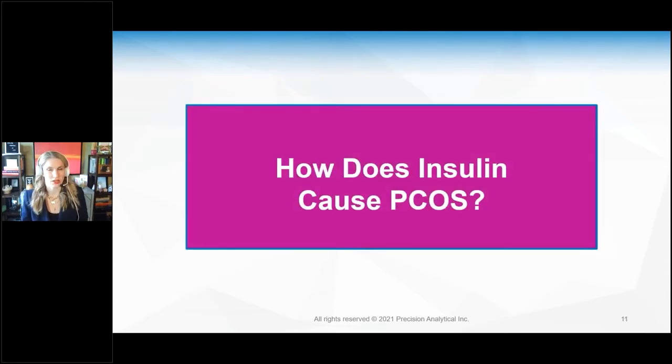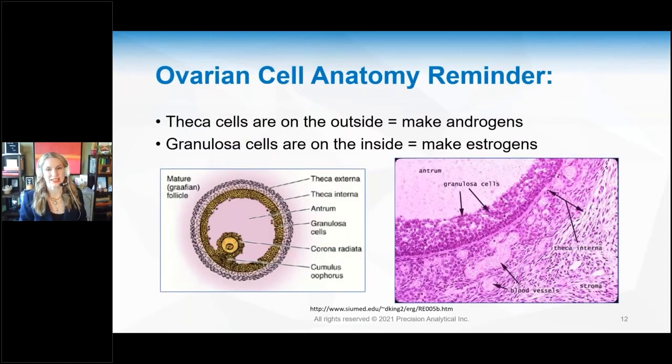How does insulin cause PCOS? Here's a reminder of ovarian cell anatomy. You have ovaries with follicles, and on each individual follicle are cells. On the outside are the theca cells — they make your androgens, your testosterone, and your DHEA. Inside are your granulosa cells, which make estrogens, predominantly estradiol. Testosterone from the theca cells floats over to the granulosa cells and is converted into estradiol.